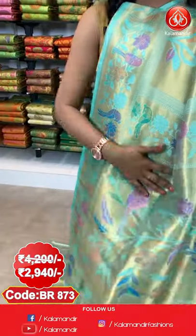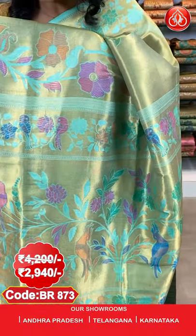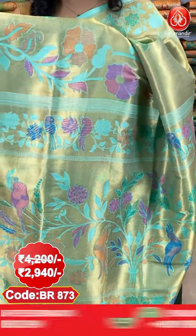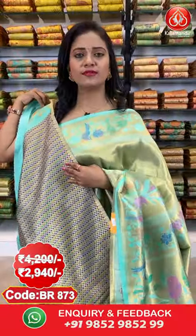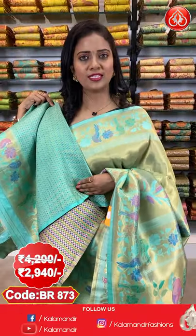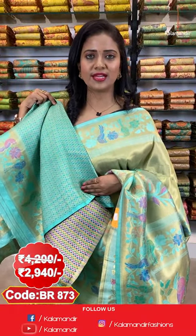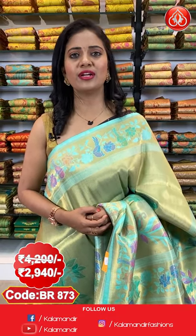The same design in a small size is on the border — very beautiful. The pallu is very woven with huge florals and parrots, and a nice finishing with tassels. The blouse is a very lovely multicolour thread weaving contrast blouse with brocade design and also with border. To purchase this saree, code is BR873. Actual price ₹4200, offer price ₹2940.